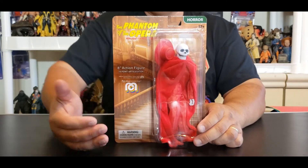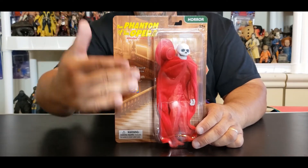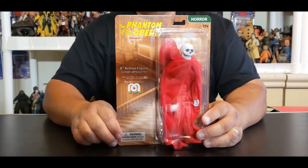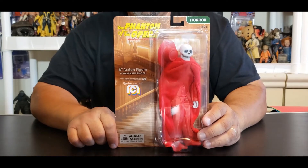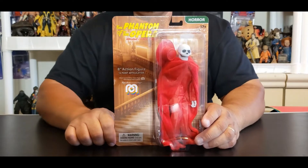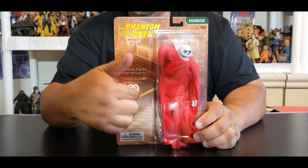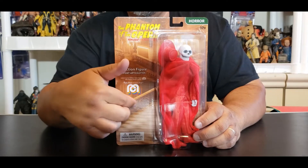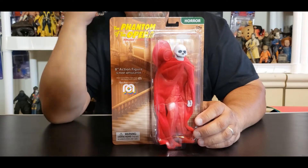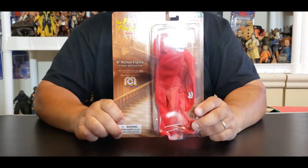Believe it or not, folks, there is a scene where the Phantom himself, before he reveals his face, comes walking down the staircase. The film editor — the guy in charge of the whole production — hand painted, hand painted in that time, every piece of stitch on the Phantom. So when he comes down, you get to see him come down in that red velvet, and it looks really remarkable. You could do the backstory on that and check it out on your own, but this is a classic.